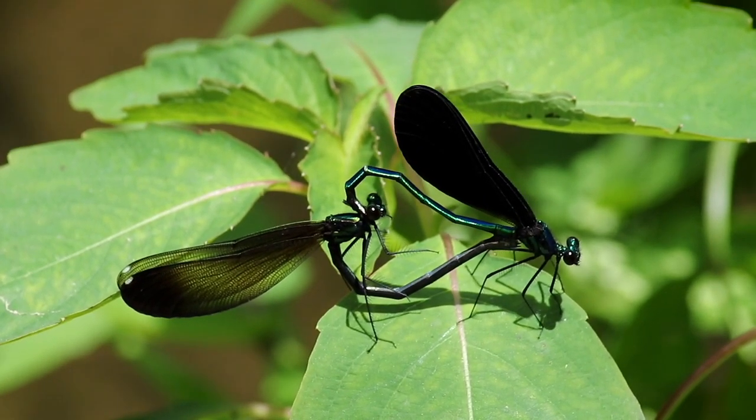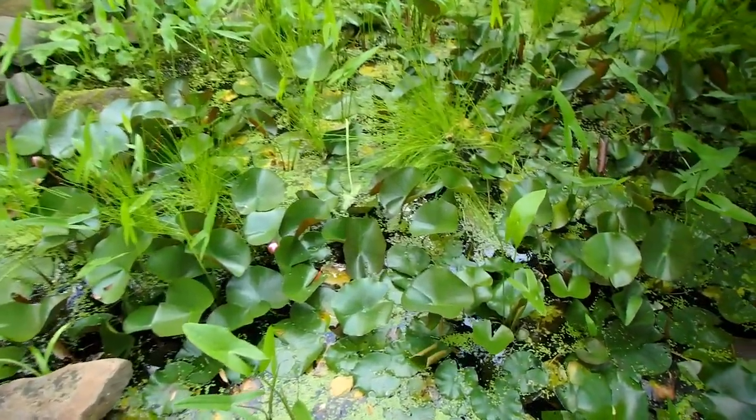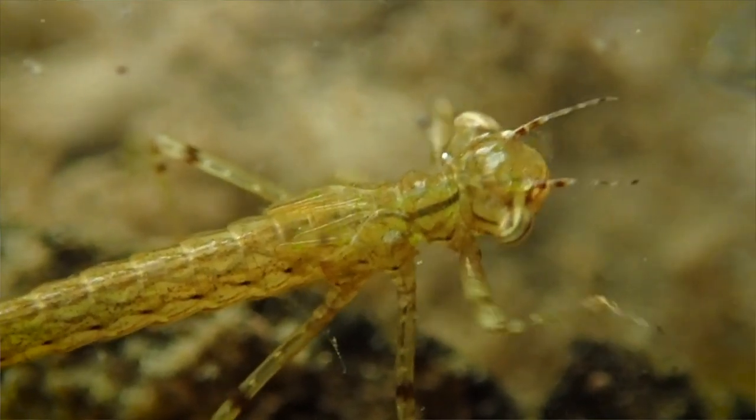The male will continue to clasp the female while she lays eggs in the soft stems of aquatic plants. Those eggs will hatch within one to three weeks, bringing a new generation of ebony jewel wings into the world.